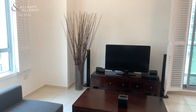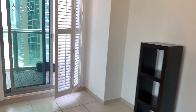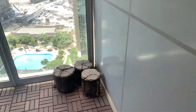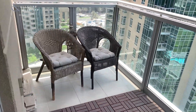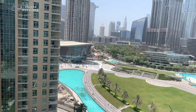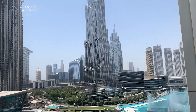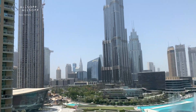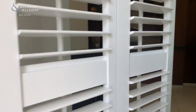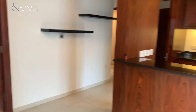This apartment comes fully furnished, with upgraded shutters on every window, leading on into the balcony with views of the Burj Khalifa and the fountains.